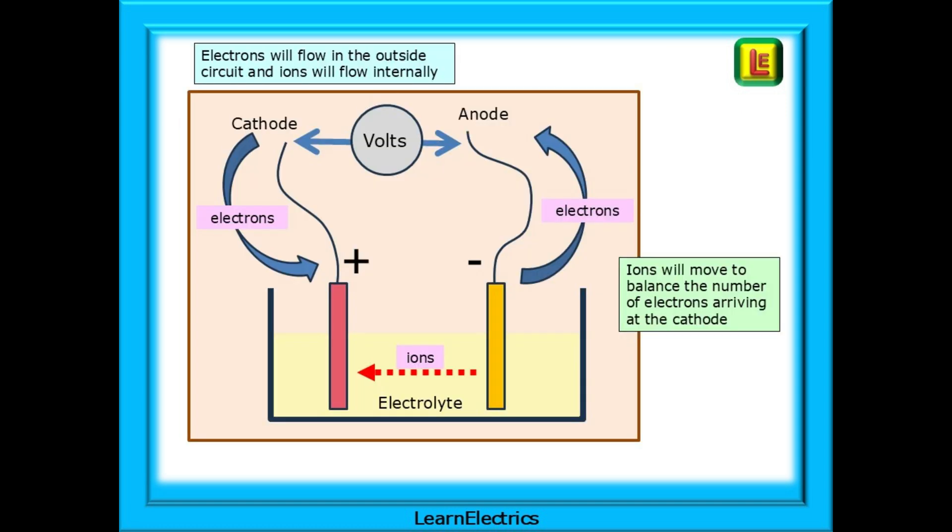A battery then will consist of a cathode, an anode and an electrolyte. The materials that make up the two terminals must be physically kept apart. They are separated from each other by their position in the electrolyte bath, but in some batteries a separator must be included to stop the two terminals touching each other. As we said before, electrons will flow in a completed outside circuit from negative to positive. Internally, ions will flow from the negative to the positive to keep the cell chemically balanced. Electrons will flow outside the battery; ions will flow inside the battery.